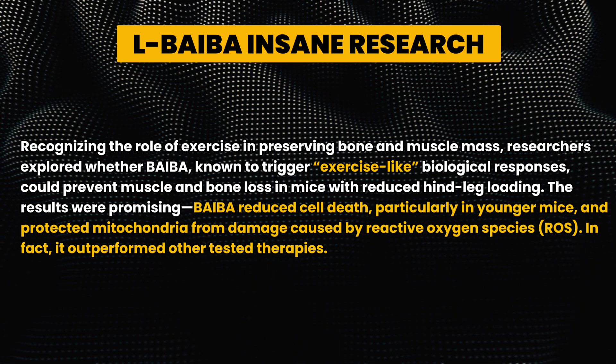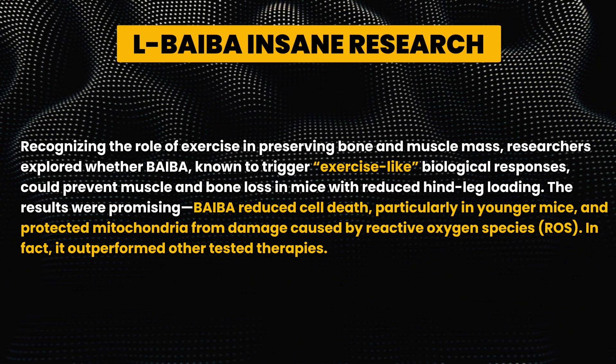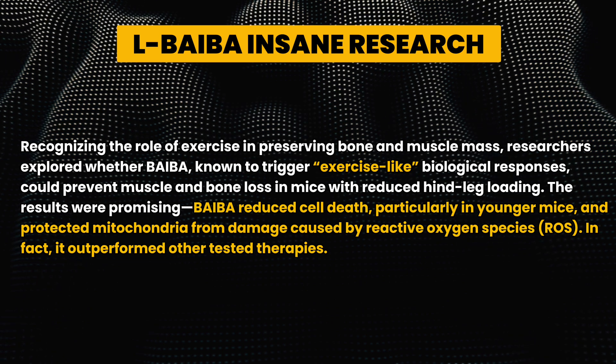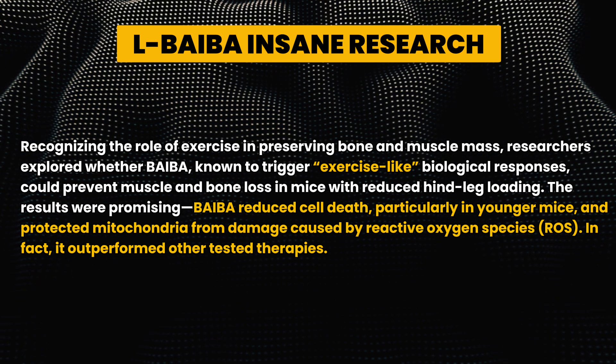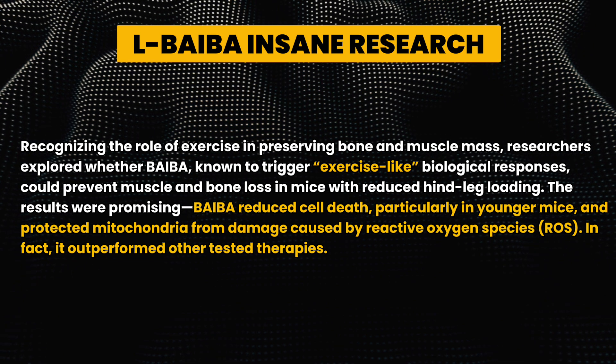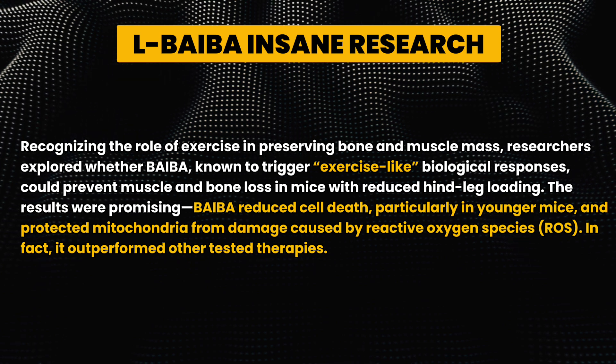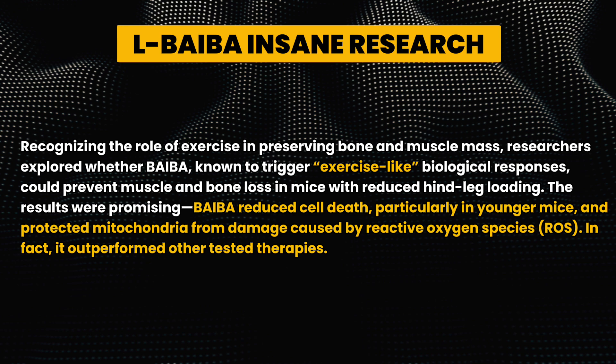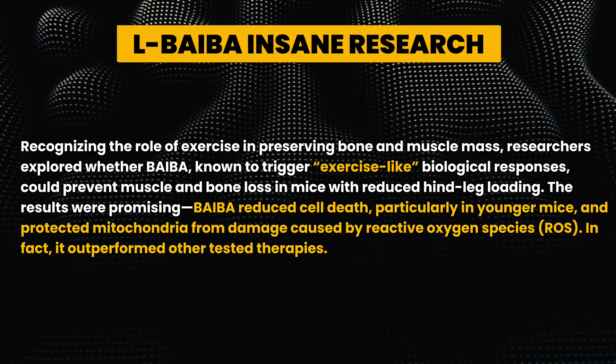Recognizing the role of exercise in preserving bone and muscle mass, researchers explored whether BAIBA — known to trigger exercise-like biological responses — could prevent muscle and bone loss in mice with reduced hind leg loading. The results were promising: BAIBA reduced cell death, particularly in younger mice, and protected mitochondria from damage caused by reactive oxygen species (ROS). In fact, it outperformed other tested therapies.